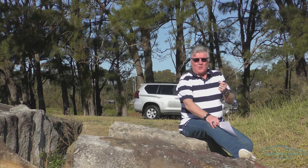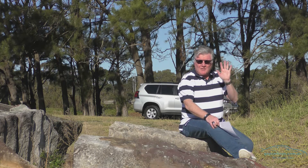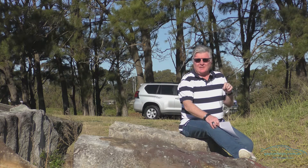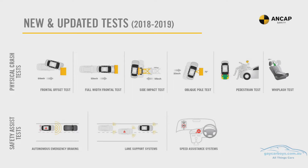Each test costs $490,000 plus five cars. So that means if you're testing a Rolls-Royce, for example, that's $5 million plus $490,000. No wonder they're not tested all that often.